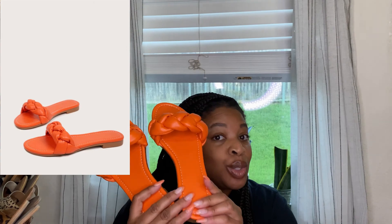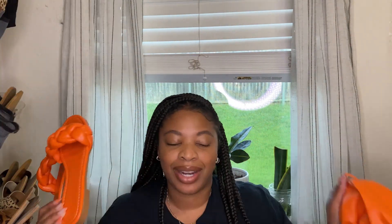The next sandals I picked up — oh my gosh — are these orange rope braided sandals. I thought these were super cute to wear with this orange bag. I already have an outfit planned out. I love these sandals. Again, they stretch, so they're going to fit your foot size. Those are super cute.